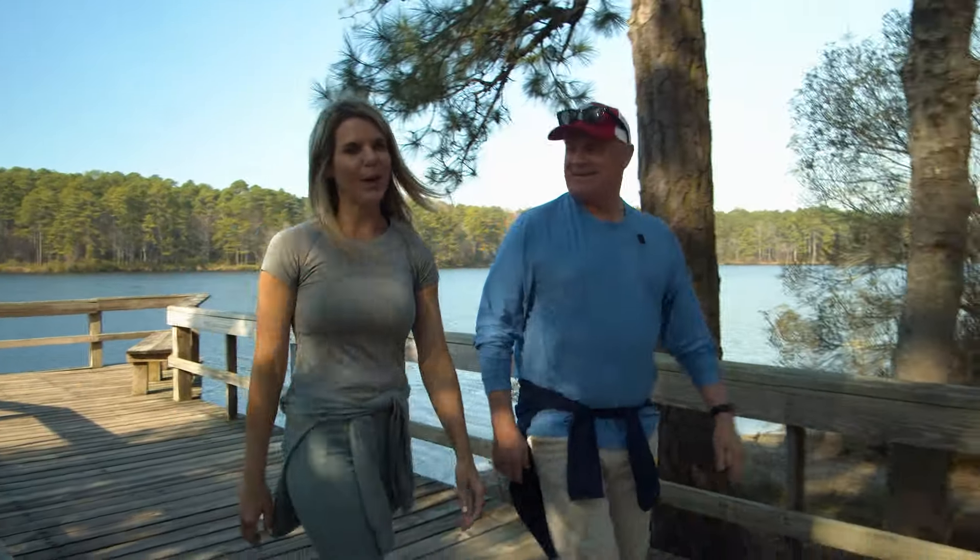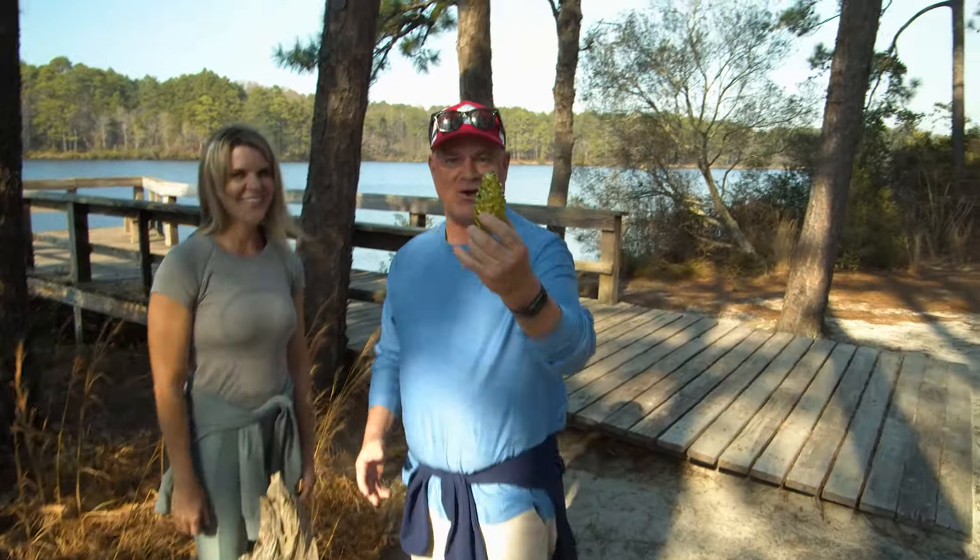Get ready, everyone. The Pinecone Pathways program is coming to Moore County. Imagine walking a cool trail like right here at Southern Pines Reservoir, looking and searching and finding a pinecone.